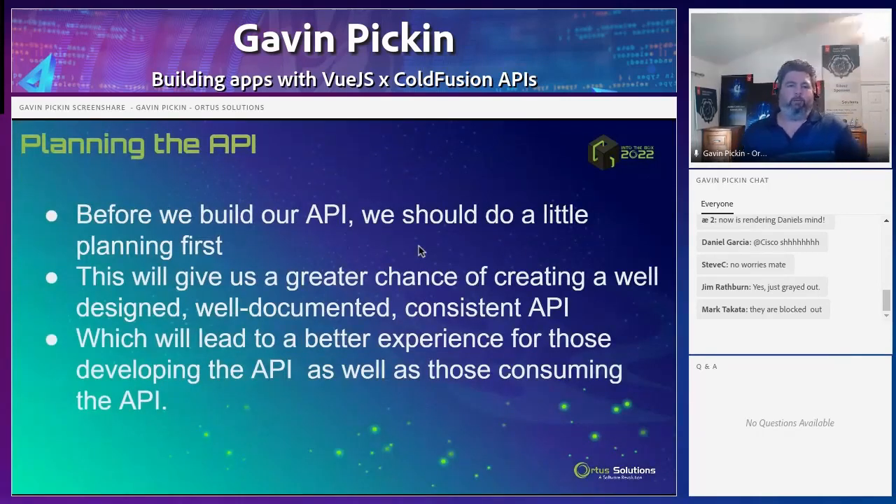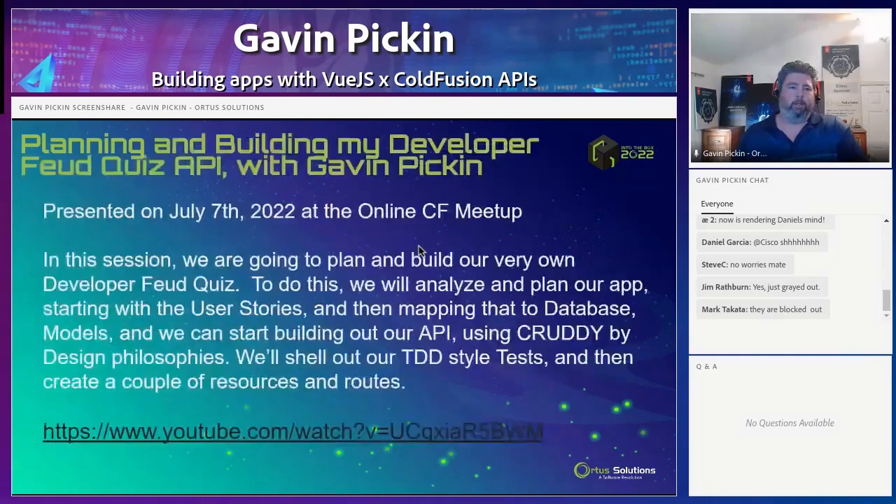Before we build our apps, obviously we've got to think about our API and do a little planning first. This gives us a greater chance of creating a well-designed, well-documented, and consistent API, which leads to a better experience for those developing and consuming it. I actually just did a session on this on the online CF meetup because I knew I wouldn't be able to fit all of this into today's session. That session is up on YouTube — we went through the whole process of planning it and designing all the different pieces.